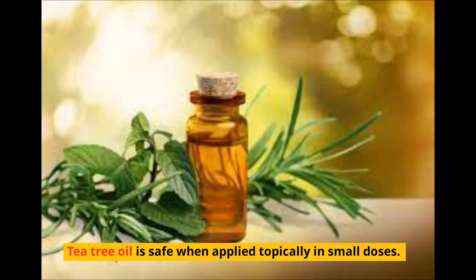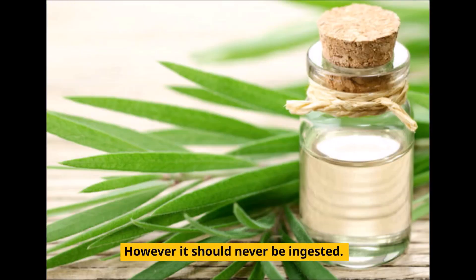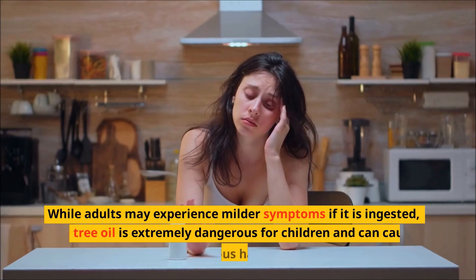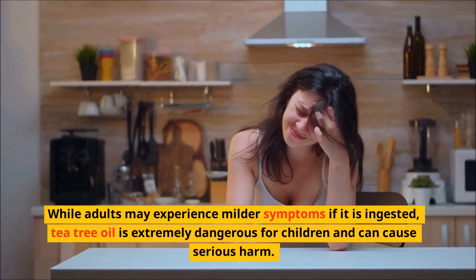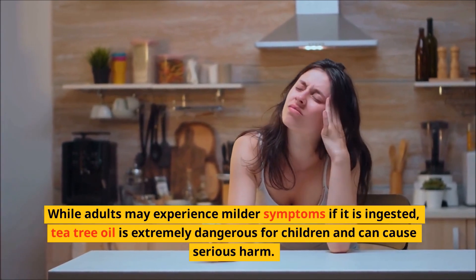Tea tree oil is safe when applied topically in small doses. However, it should never be ingested. While adults may experience milder symptoms if it is ingested, tea tree oil is extremely dangerous for children and can cause serious harm.